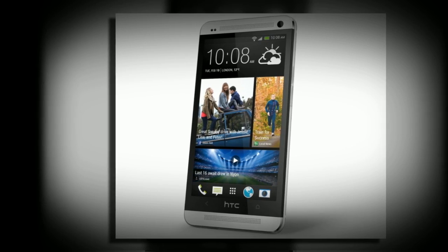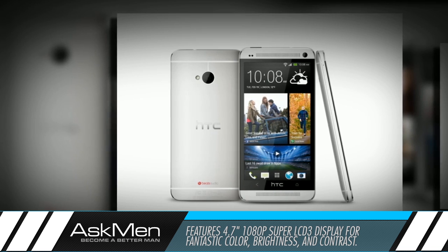The display is definitely no slouch, fitting a full 1080p frame into the 4.7-inch package for a whopping 468 pixels per inch.